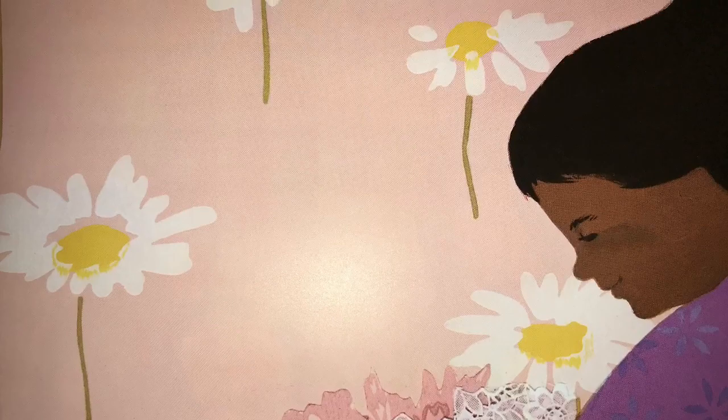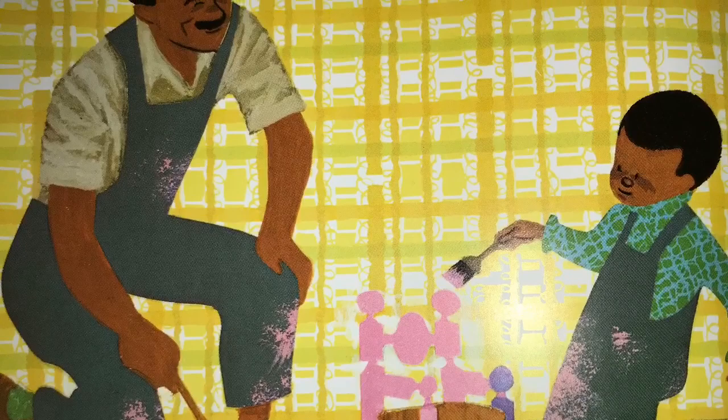Peter sat in a grown-up chair. His father sat next to him. Daddy, said Peter, let's paint the little chair pink for Susie. And they did.